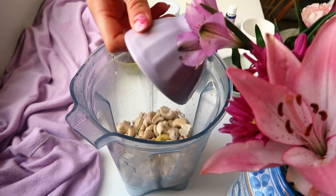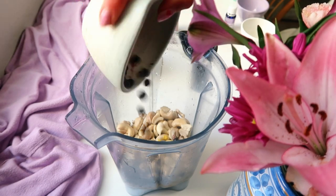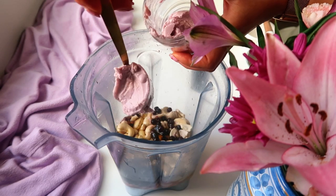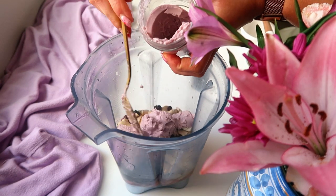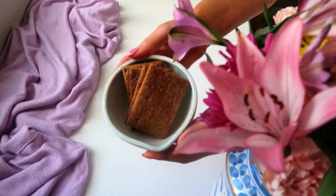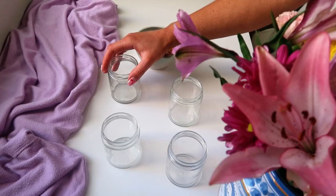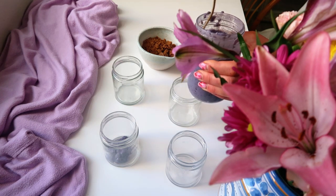Some coconut oil to set it, wild blueberries to pack on that blueberry lavender flavor, lots more honey for sweetness, a lot of coconut yogurt — which will also help set it into a nice thick luxurious cream cheese texture — and some lavender essential oil. You can use lavender essential oil in the chia pudding too if you like. Then I have some graham crackers that I crumbled up to layer in the middle to give it a little more of a cheesecake vibe.